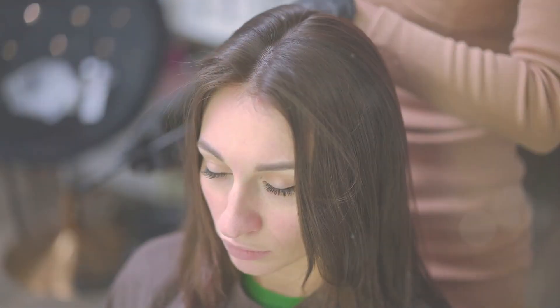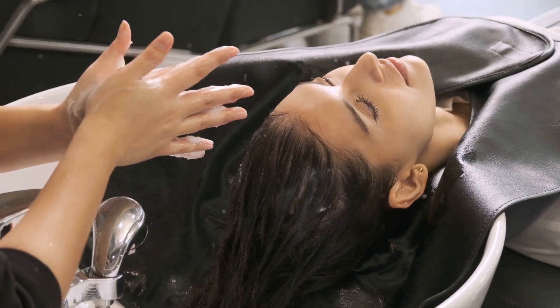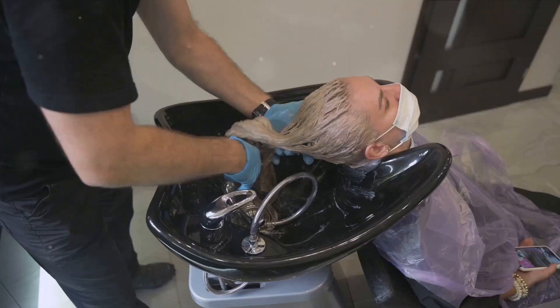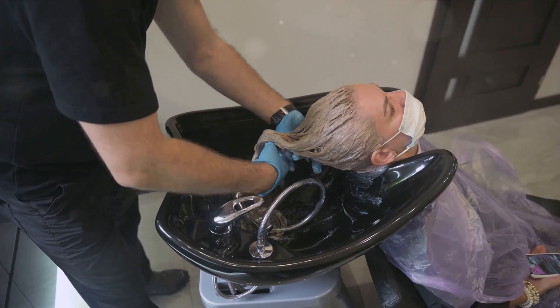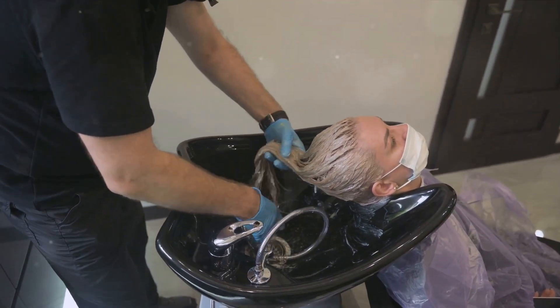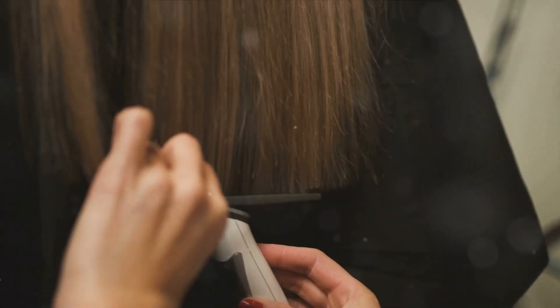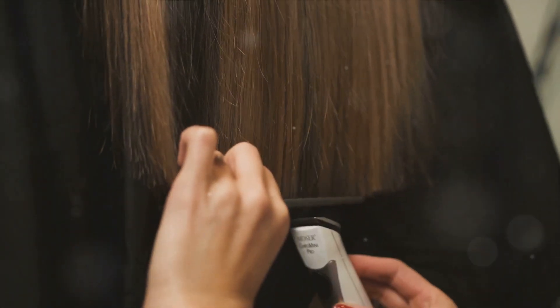Don't forget about deep conditioning, which is a game-changer for all hair types. Deep conditioning once a week can help nourish the hair, combat frizz, and promote healthy hair growth. Choose a deep conditioner based on your hair type and needs. Apply it generously to your hair, leave it on for about 20 minutes, and rinse it off. Regular trims are also a part of a healthy hair care routine — snipping off the split ends every six to eight weeks helps maintain the health of the hair and promotes growth.